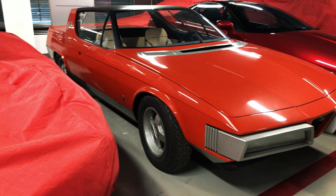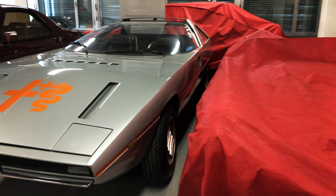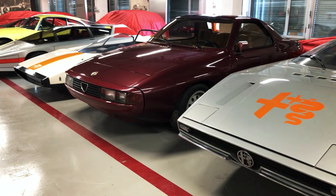Still, the stuff that ends on an automaker's cutting room floor makes for some truly fascinating what-if scenarios, especially if that automaker is everyone's favorite Alfa Romeo.